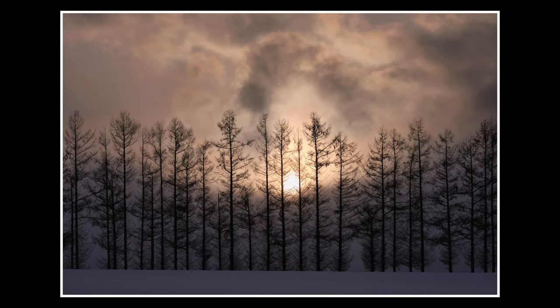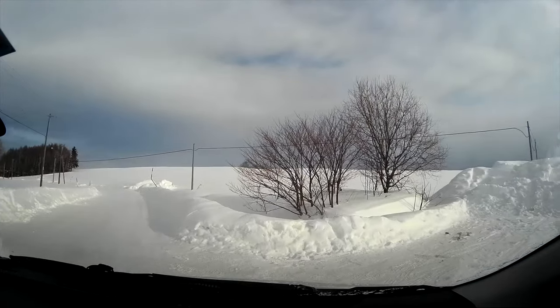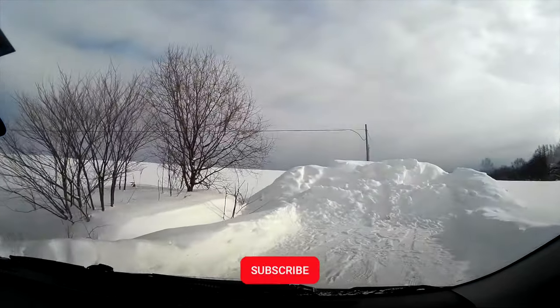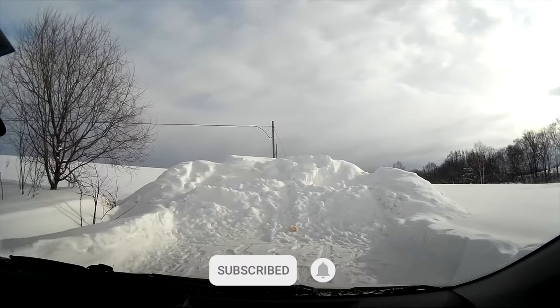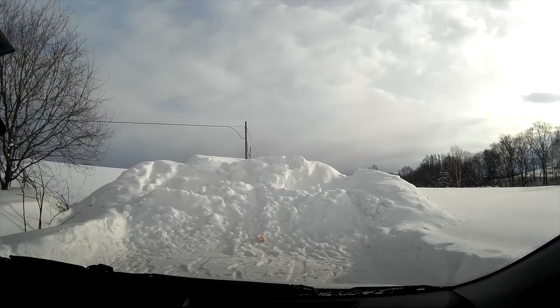Have you been to Biei or want to travel here? Let me know in the comments below, and please click that like button to help the channel grow. If you want to see more stories about traveling and photographing in Japan, make sure to subscribe and click on the bell icon to get upload notifications. See you in the next video.